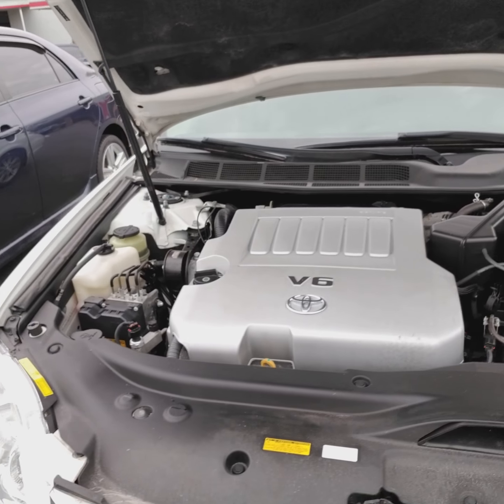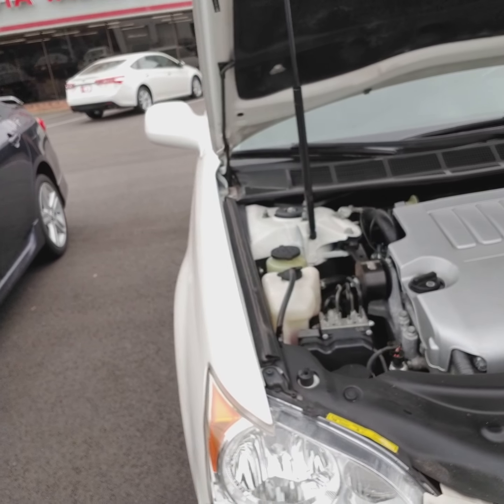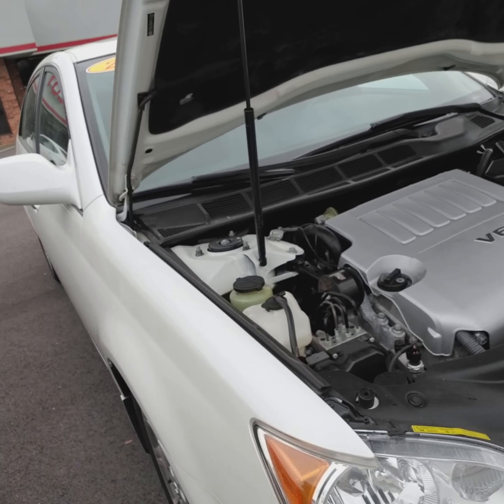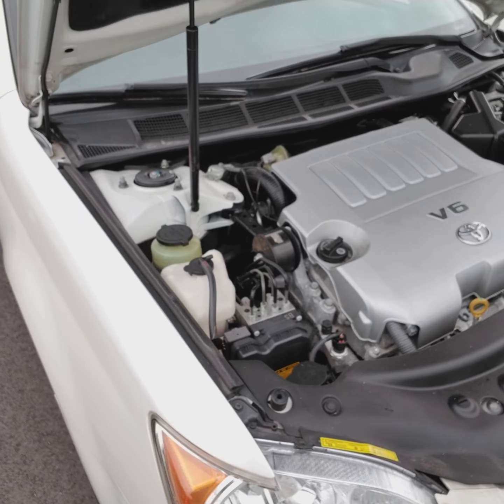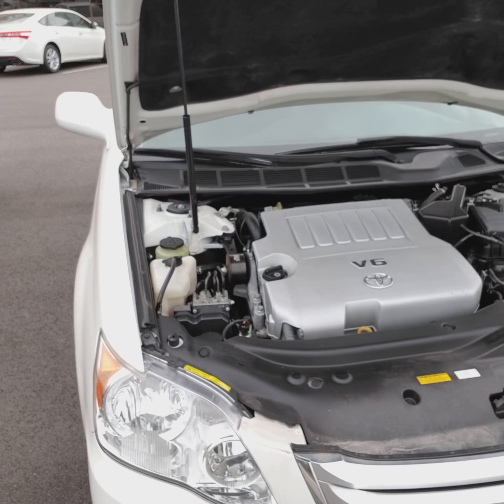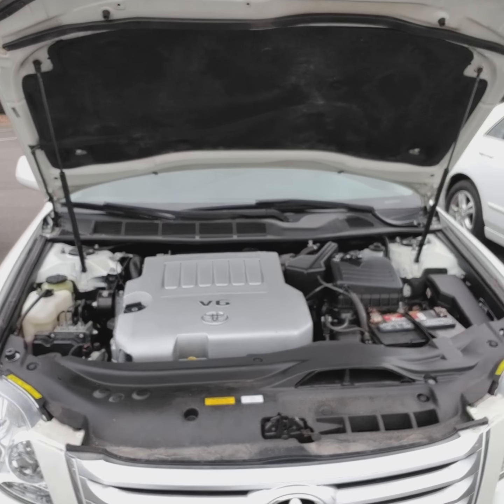It's in great condition, and every time we get a vehicle in, it takes about seven or eight days for us to get it out on the lot because the seats get taken out, the carpet gets shampooed, everything gets touched up as much as we can.